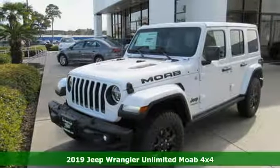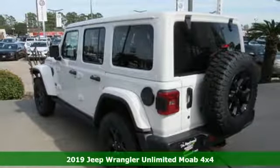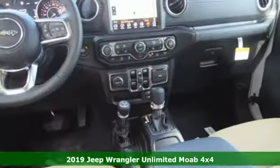It's a new 2019 Jeep Wrangler Unlimited. With four doors and legendary off-road capability, the world opens up to endless possibilities.